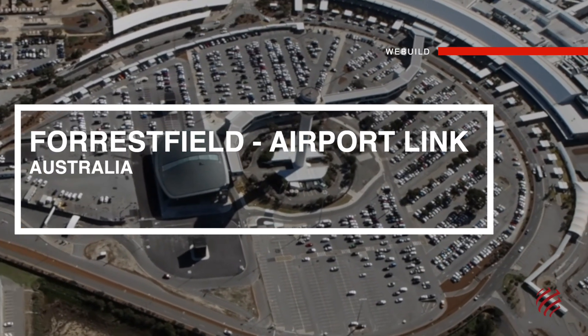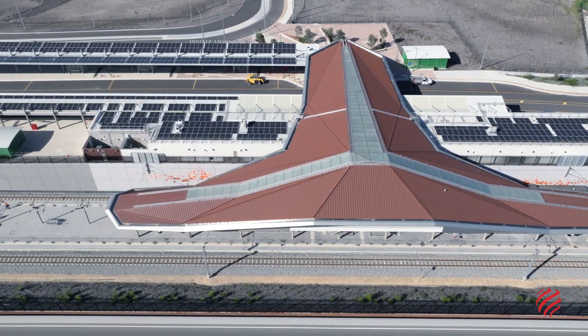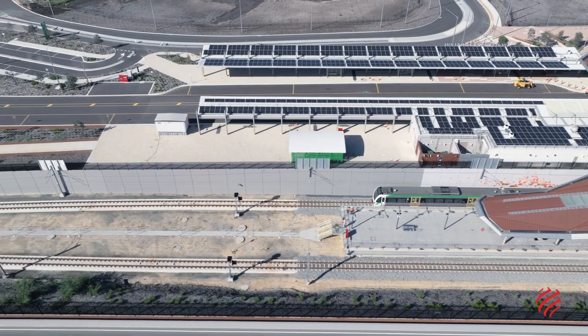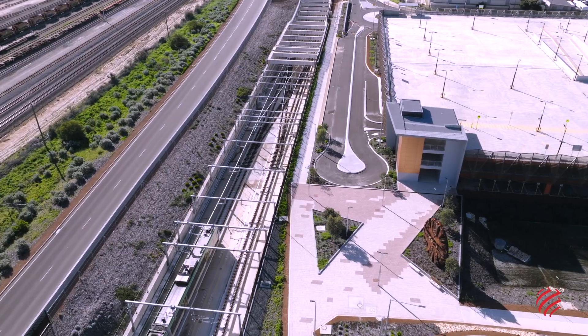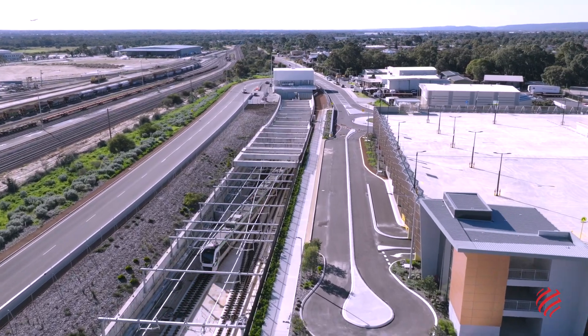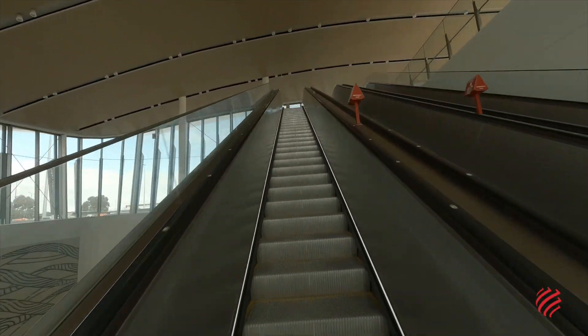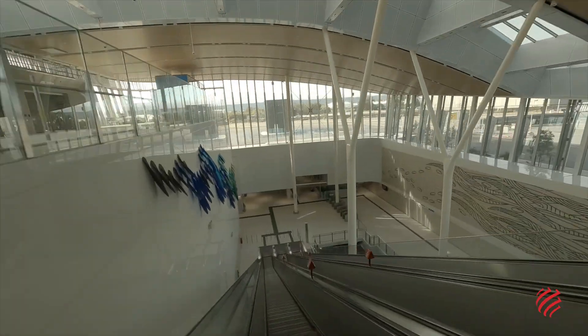Forestfield Airport Link, Perth, Australia. Improving transport options in Perth, Australia's fourth largest city, and facilitating quick connections to the airport while reducing traffic and CO2 emissions. This is the objective of Perth's Forestfield Airport Link in Western Australia.